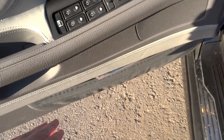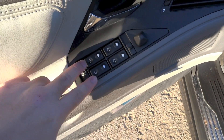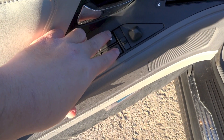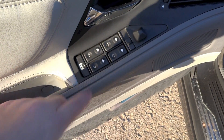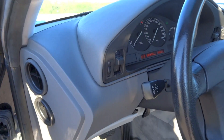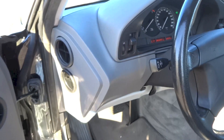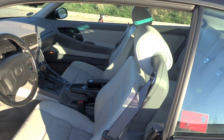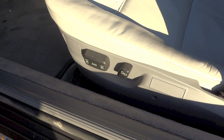On the door panel you have storage, mirror controls, and window controls. All four windows in this car have an automatic down function, while the front two windows are the only ones that get an automatic up function as well. There is also a window lock, interior brightness adjustment, and the driver's seat does get full power adjustment with all controls located down there.